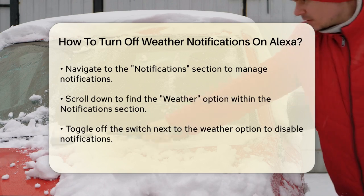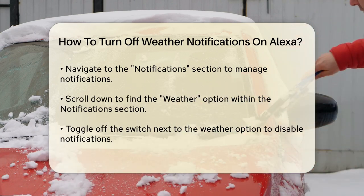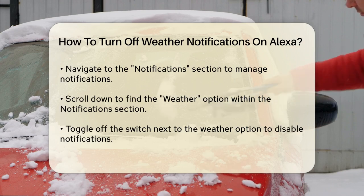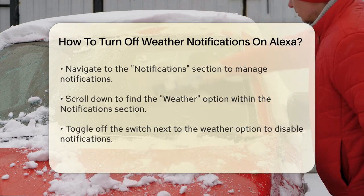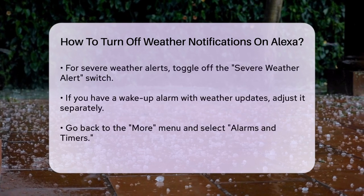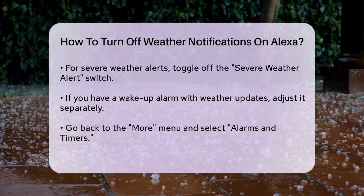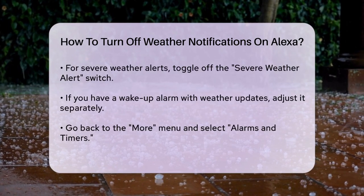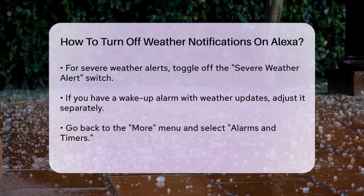Within the Notifications section, scroll down until you find the Weather option. This is where you can control the weather-related notifications. To turn off the weather notifications, simply toggle off the switch next to the Weather option. If you're looking to disable severe weather alerts specifically, you'll find that option within the Weather section as well. Just toggle off the Severe Weather Alert switch.